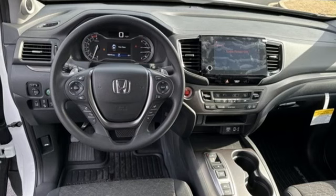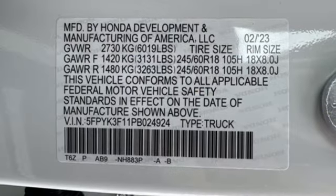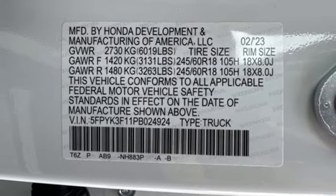Aluminum wheels, gas-pressurized shocks, and automatic transmission. It's a Honda, so longevity comes standard.